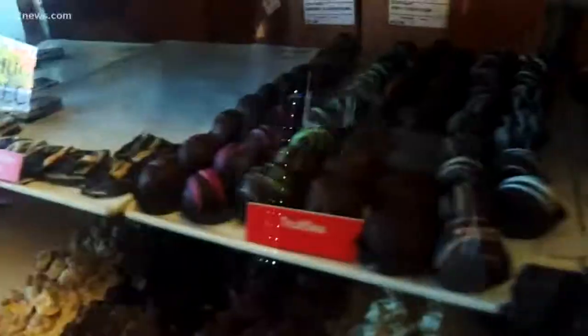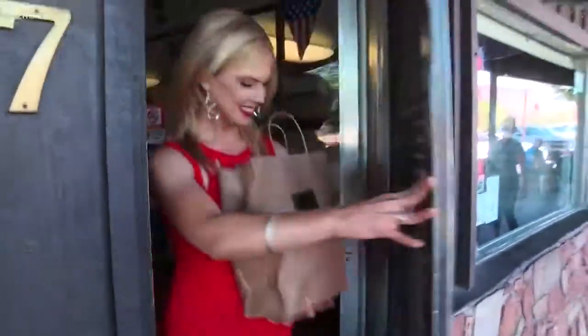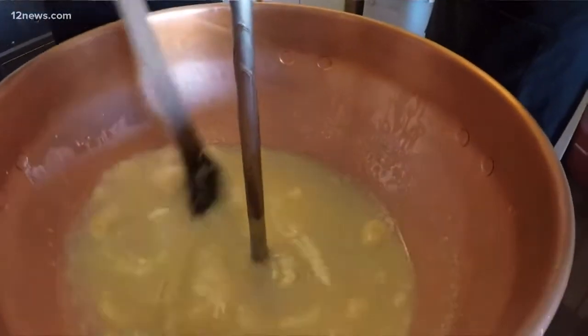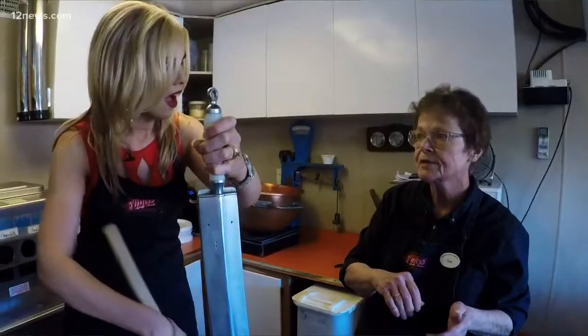Probably the first place I stop when I go to Sedona is right here at the Sedona Fudge Company. You're walking down the street — you don't even have to look on a map. You just start walking, like, 'Oh, we're getting close, we're getting close.' And this recipe goes back to Mackinac Island, 1887, where supposedly the first fudge was ever made in the United States.